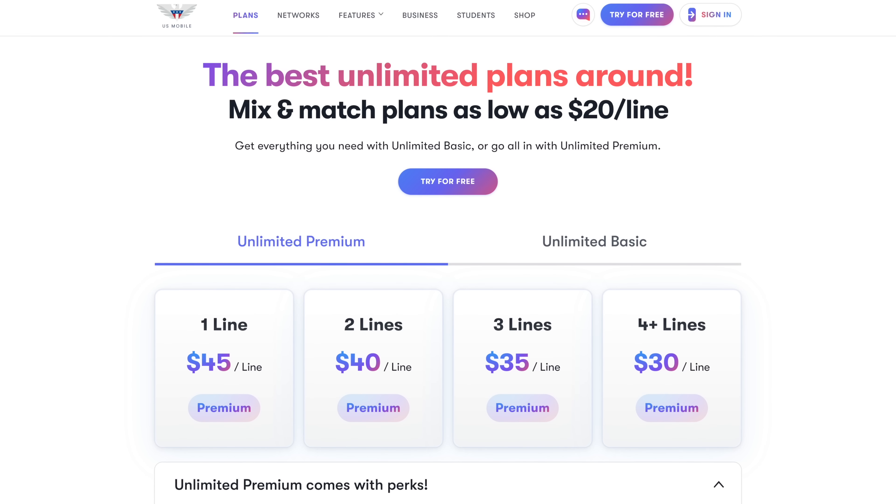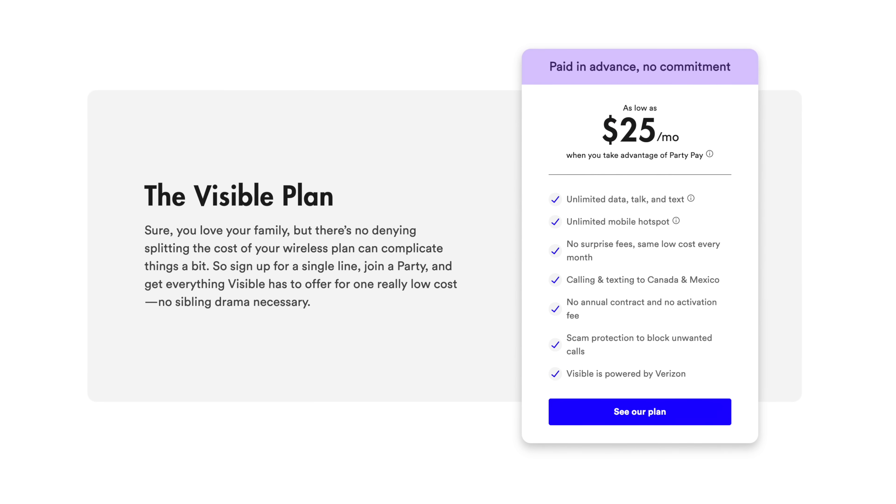However, even with the loyalty discount, Verizon's prepaid plans aren't worth it. You can get more data at better prices from Verizon MVNOs or prepaid carriers that use the Verizon network for coverage. Popular Verizon MVNOs include U.S. Mobile and Visible.